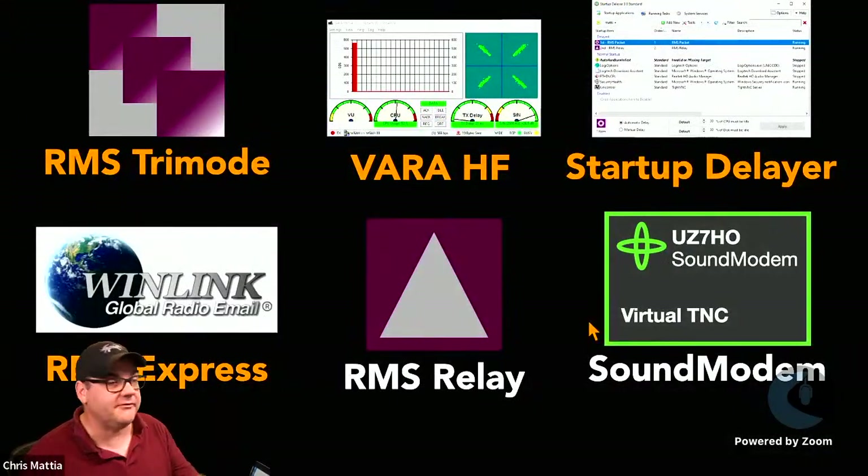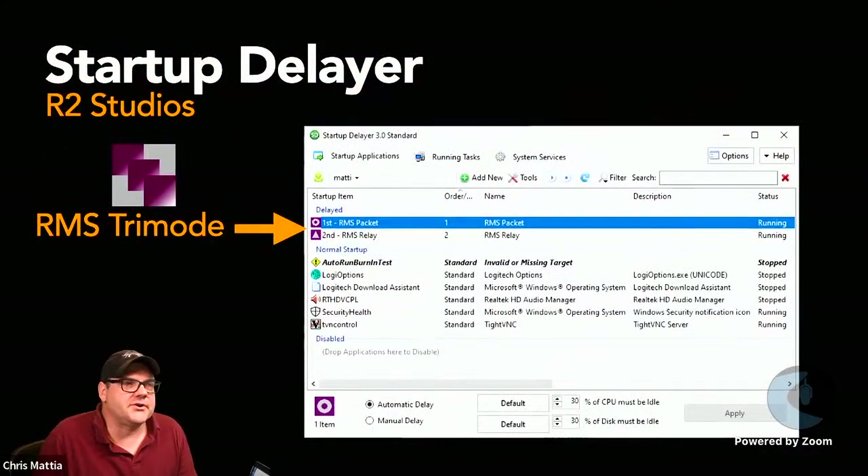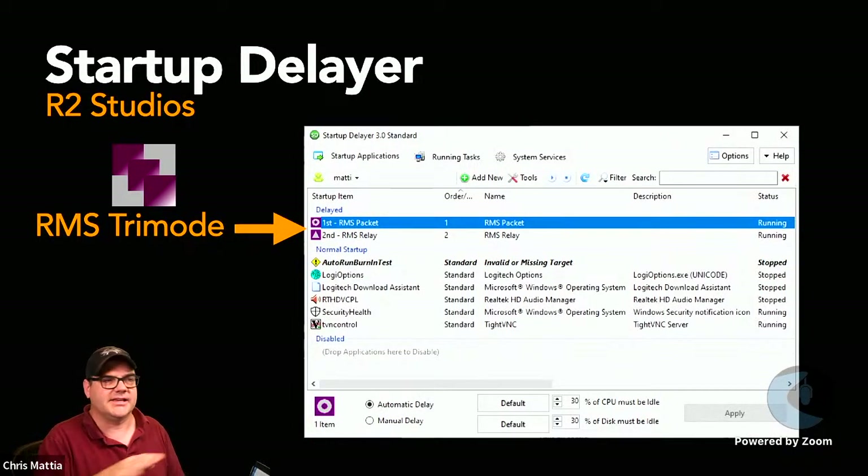For Startup Delayer, the only difference from last week is you just select RMS Tri-Mode as one of the applications. The screenshot here shows how my gateway is set up — I actually run RMS Relay as well — but if you're setting this up as a standalone, just plug in RMS Tri-Mode and as your machine boots up it'll automatically load that for you.